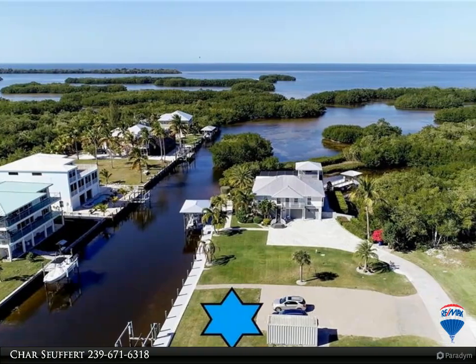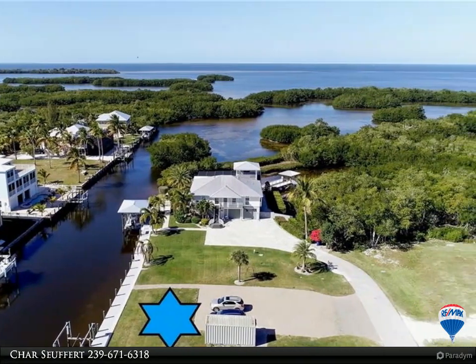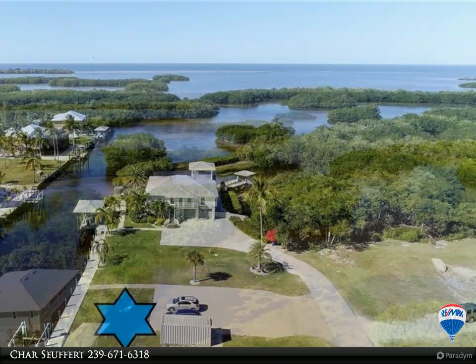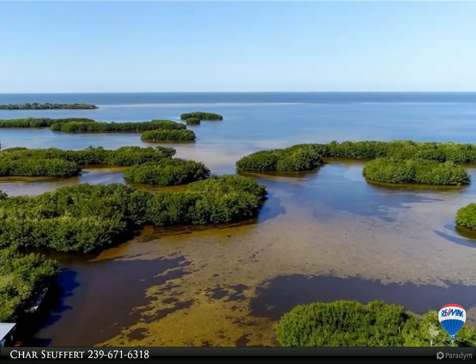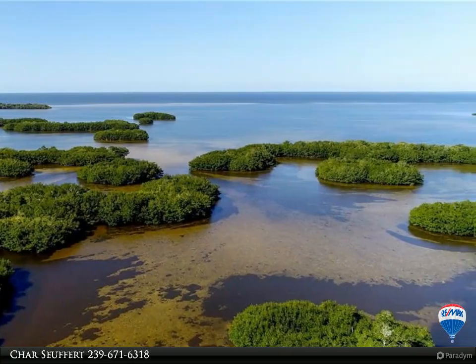A very rare property, only one lot in from the tip and 5 minutes out to the beautiful waters of Charlotte Bay. No need to wait for a seawall — it is already installed along with a captain's walk, boat lift, and electric.